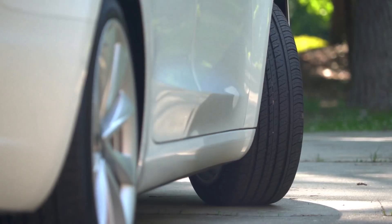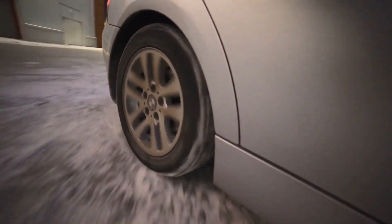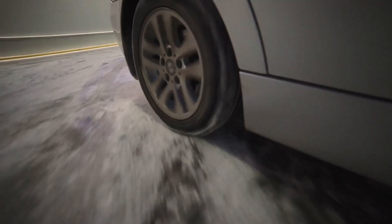This broader contact patch may enhance stability and traction, especially on dry roads. On the other hand, the narrower 195/55 R16 tires may navigate wet or icy conditions more effectively by cutting through to the surface.